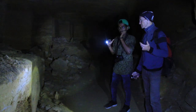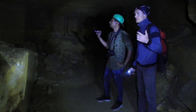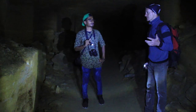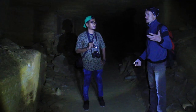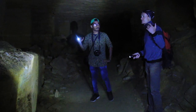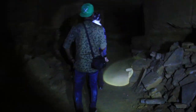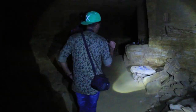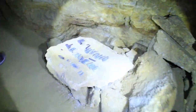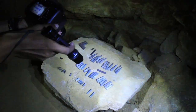People started to explore the catacombs in the 1960s. At that time it was possible to find a lot of interesting things like miners' tools, some coins, old bottles, or even weapons from World War II. You can even see some bodies from that time — partisans were located in this village and at a few other catacombs, and even under the city.